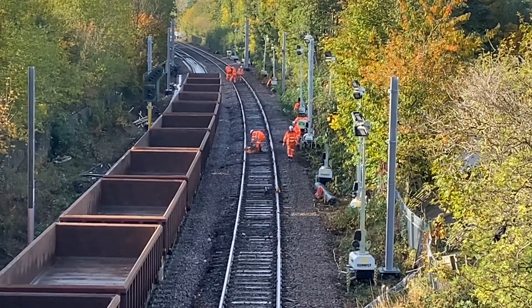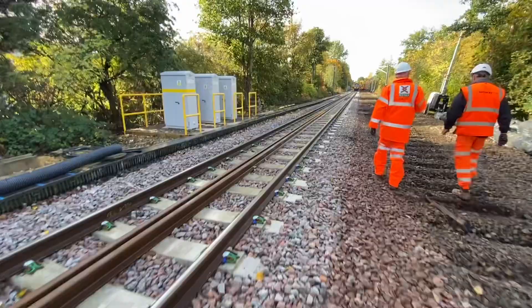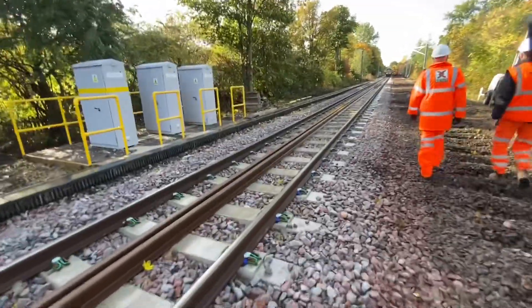Everything seems to be going well. Permanent way should be finished in the next three to four weeks, and then we'll start bringing in the overhead line and the signalling systems.